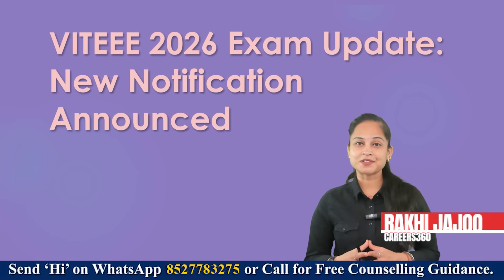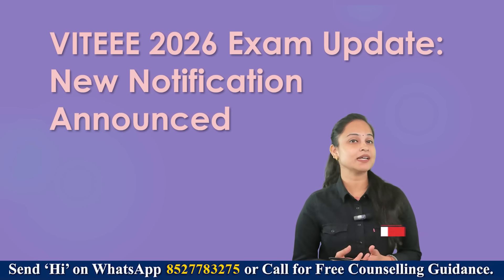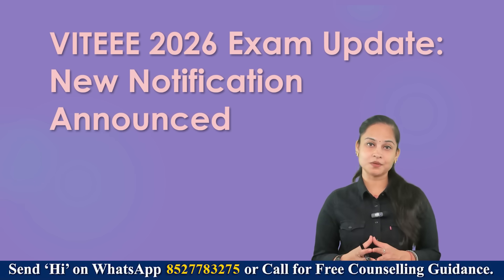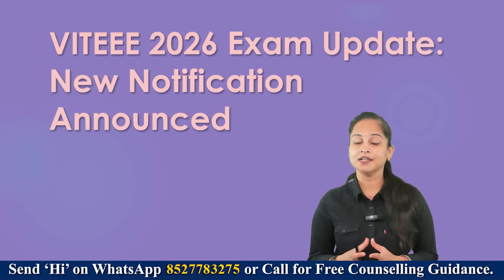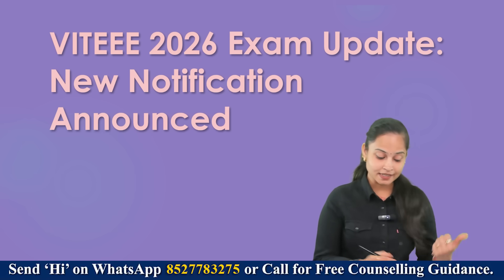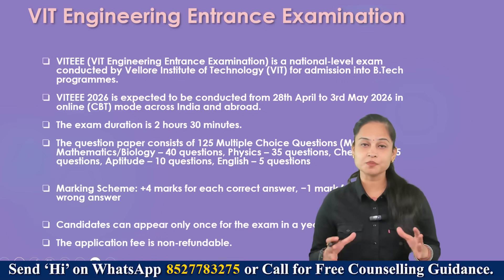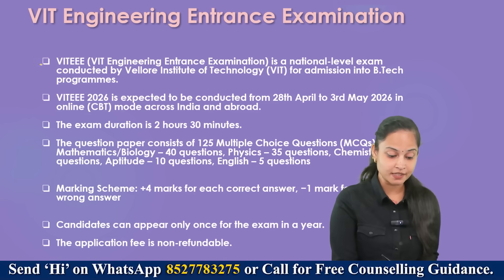Hello everyone, welcome back to Careers360. Today in this session I'll be talking about VIT EEE — Vellore Institute of Technology Engineering Entrance Examination — all you need to know about this particular exam, its update regarding the next year 2026, the notification that has been announced recently. Let's deep dive into it and talk about each and everything you should be aware of for this examination.